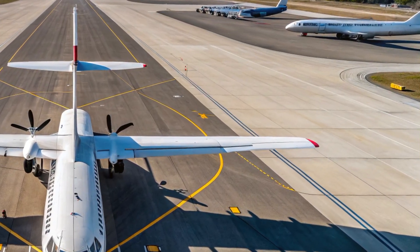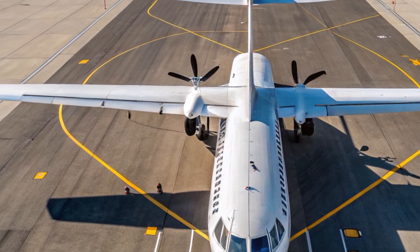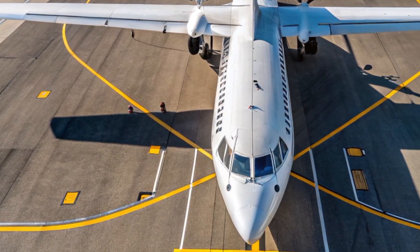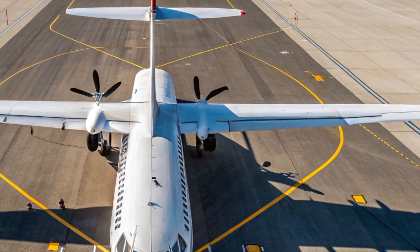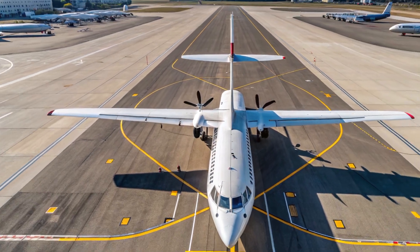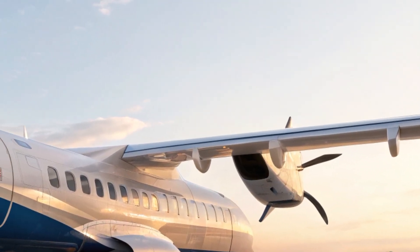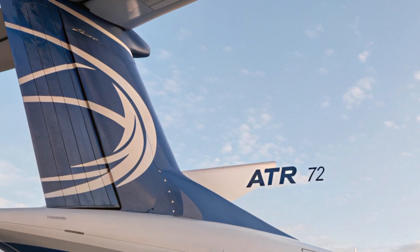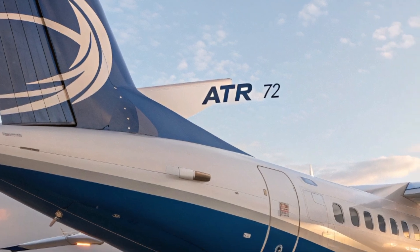What truly sets the 2025 ATR 72 apart are its unique selling points. Its unmatched eco-efficiency gives it the lowest CO2 emissions per seat in its class. Its ability to land on short and unpaved runways makes it a champion of regional connectivity, especially in areas with limited airport infrastructure. Additionally, modular cabin options allow airlines to switch between all-passenger, cargo, or combi configurations with ease, offering more versatility in fleet operations.